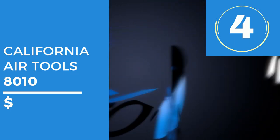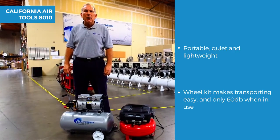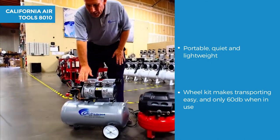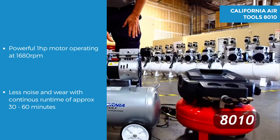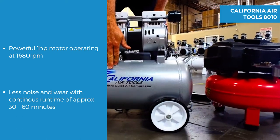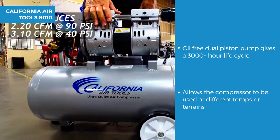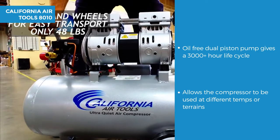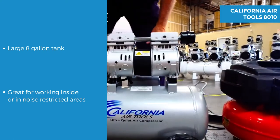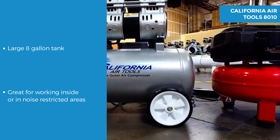Next on our list is the California Air Tools 8010 steel tank air compressor. Portable and quiet, weighing only 48 pounds, the wheel kit makes this very easy to transport at only 60 decibels of sound. It uses a powerful 1 horsepower motor operating at 1680 RPM, meaning less noise and wear with a continuous run time of approximately 30 to 60 minutes. The oil free dual piston pump gives a life cycle of 3000 plus hours and allows the compressor to be used in different temperatures or terrains. The California Air Tools 8010 has a large 8 gallon hot dog style air tank and is great when working inside or where noise or movement can be an issue.